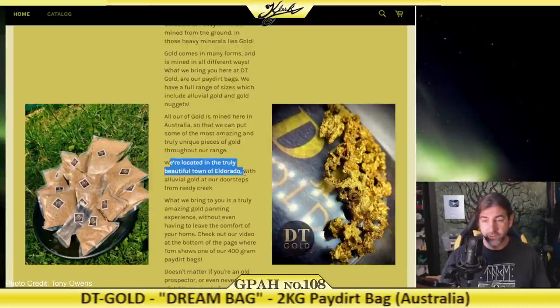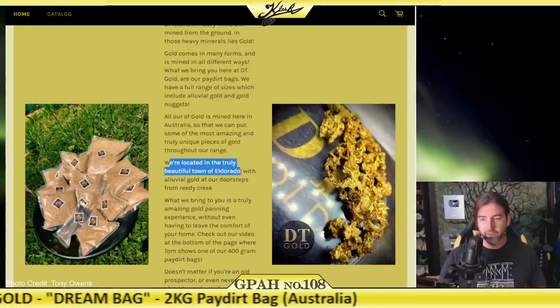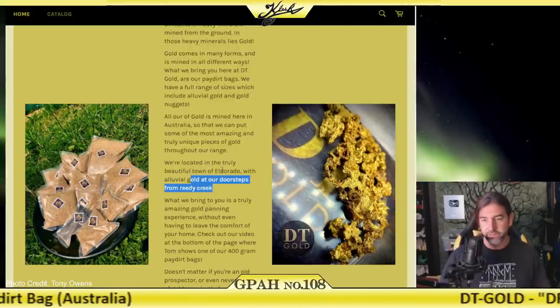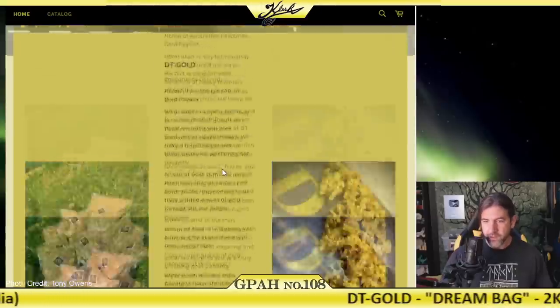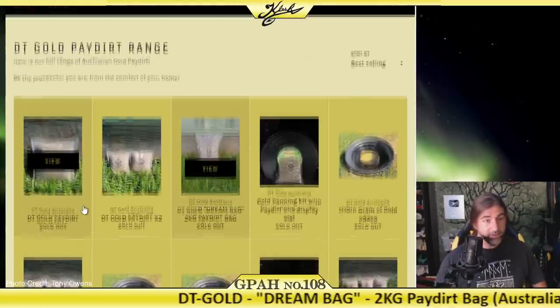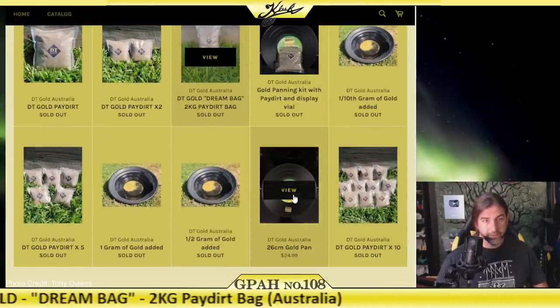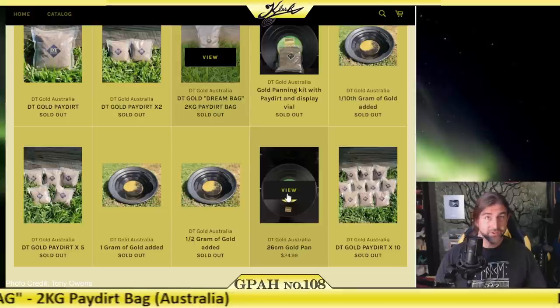They tell you that they collect all their pay dirt from El Dorado in Reedy Creek, which is the famous gold-bearing creek that runs through El Dorado. They do have a couple different products, but everything is sold out except for the gold pans right now. Don't let that discourage you though.